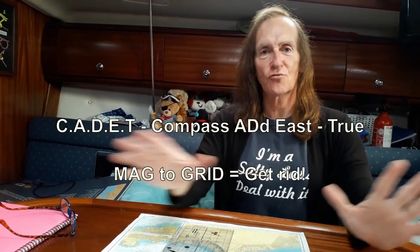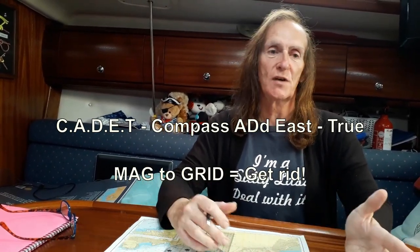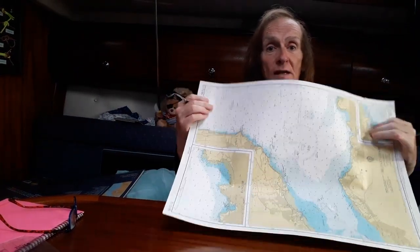One of the things that comes along is all these acronyms like CADET, and sayings like 'mag to grid, get rid' — meaning if you go from magnetic to grid you subtract. These things are different depending on whether you're west or east. If your variation is to the west of true, does 'mag to grid, get rid' work if your variation is to the east of true? It's confusing. There's also 'Mag dev' — I find these all confusing. What we've done instead is come up with a much simpler way.